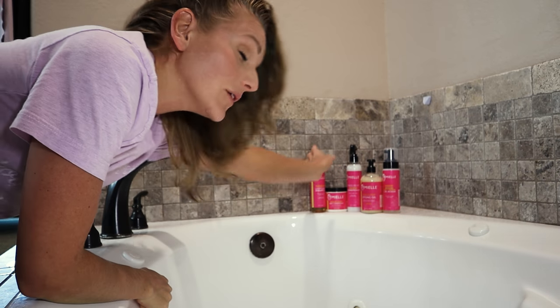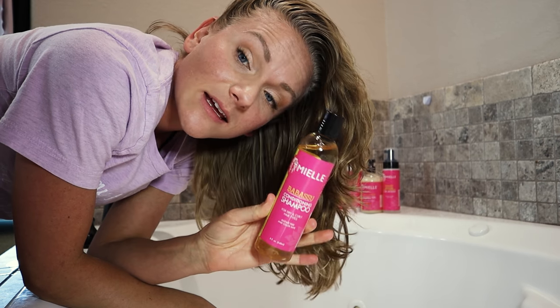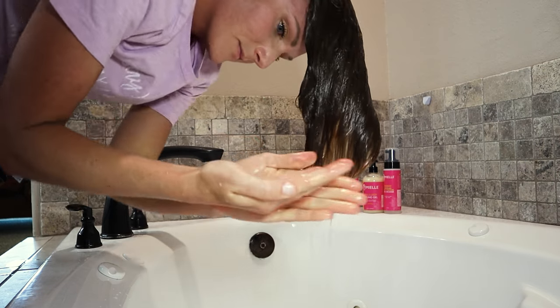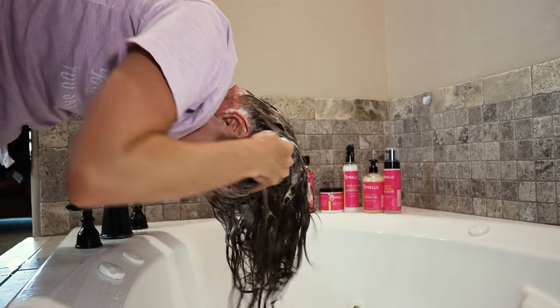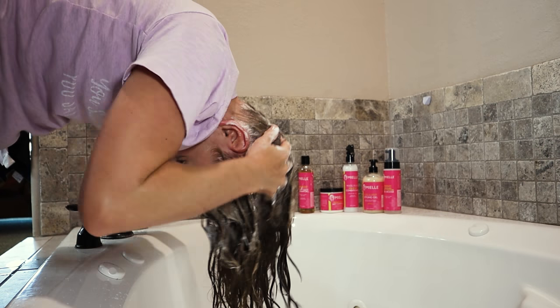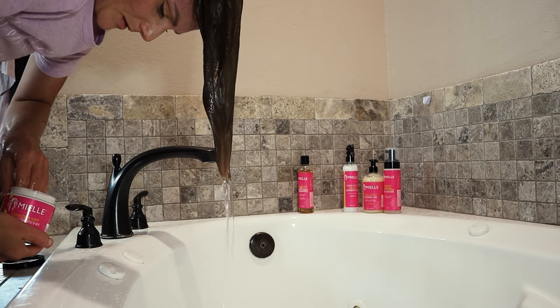I'll be using the Miel Babassu Conditioning Shampoo. I really like the ingredients list on this shampoo — it starts off with water and then two pretty gentle surfactants. Further down the ingredients label it contains one of my favorite surfactants — you know you're an ingredients nerd when you start having favorite surfactants!